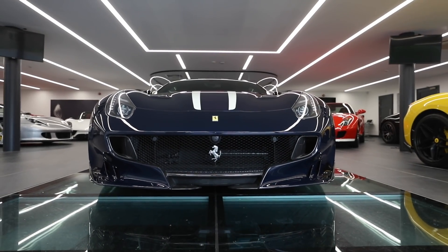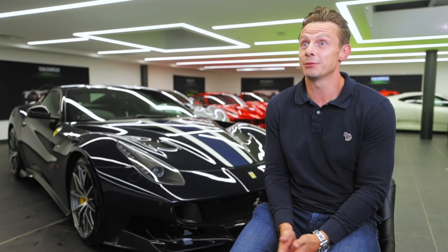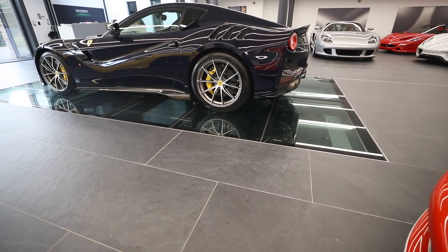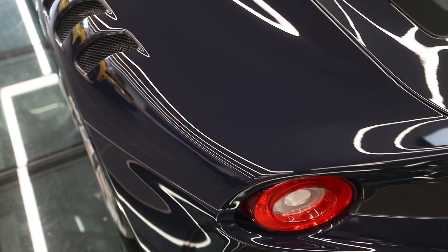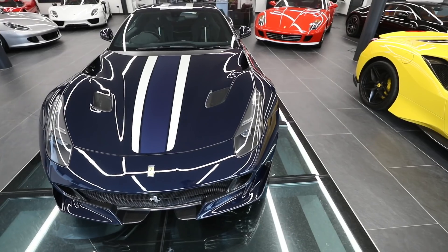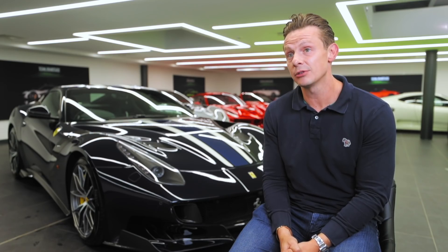It's an expensive car — we all wish there was a bit less money involved — but they've come down to a price where they're very realistic compared to what they were. At the peak, some of these cars changed hands for a million pounds. Now they're around — well, this car for example is £650,000.